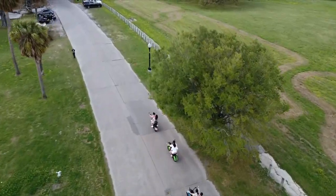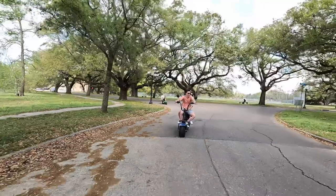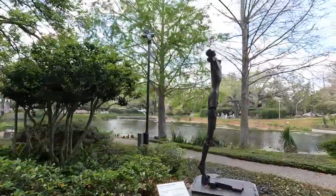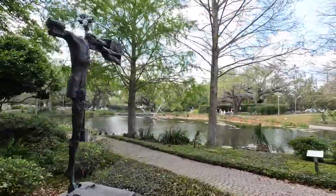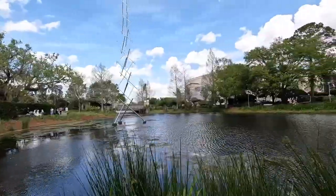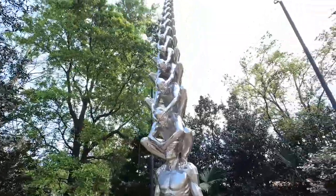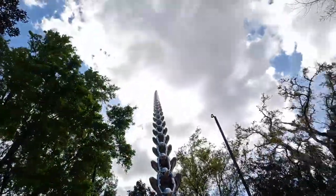The New Orleans City Park is northwest of the French Quarter and you can get there by streetcar or scooter like we did. It's a huge park covering 1,300 acres with numerous attractions, including the New Orleans Botanical Garden, an amusement park for the kids, the Museum of Art, and the Sculpture Garden which we visited.